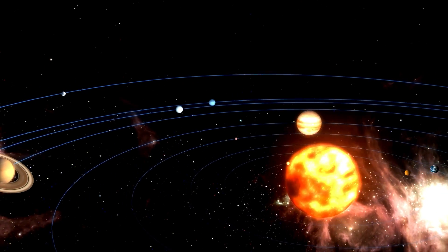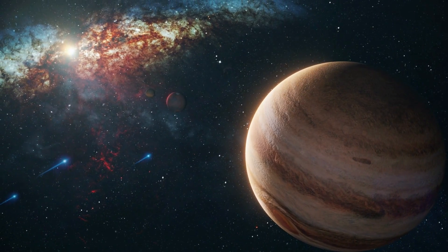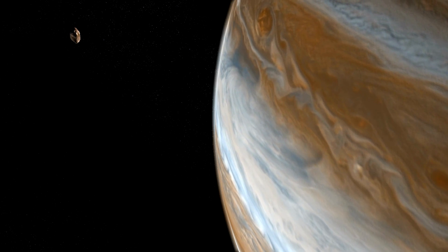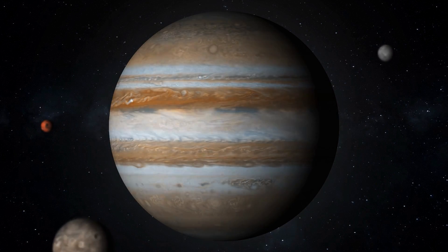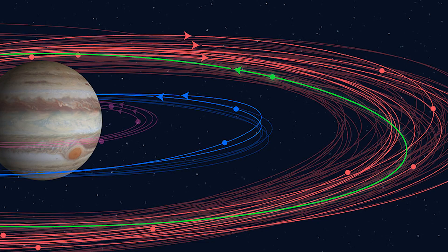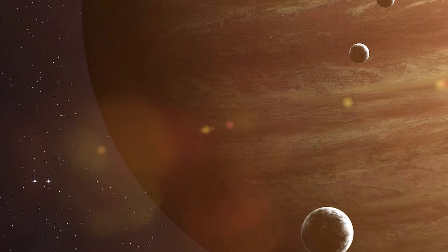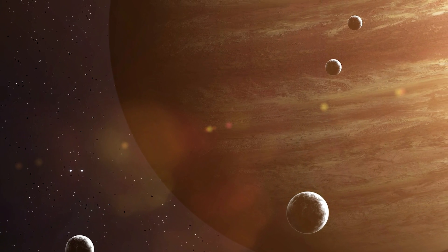Jupiter is a massive planet, the largest in our solar system, and its size and beauty have captivated humans for thousands of years. It's not just its size that's impressive, but also its moons. Jupiter has a total of 79 known moons, with 12 of them recently discovered by a team of scientists from the Carnegie Institution for Science in Washington, D.C. This new discovery has caused a stir in the scientific community and has everyone excited to learn more.